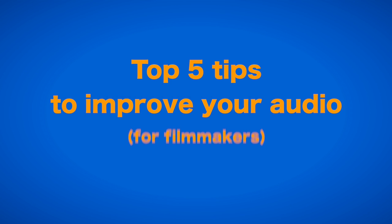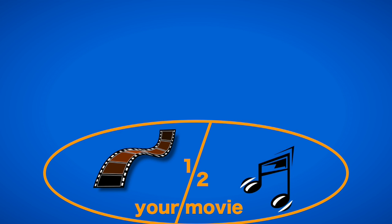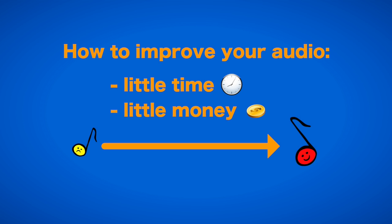These are 5 tips for filmmakers to improve your audio. We've all heard that audio is half your movie, but we usually spend a lot less than half of our money on audio equipment and a lot less than half the time and attention to preparing and recording audio on set. Coming from an audio background, I will try to make a list of how we can easily and cheaply improve sound recording.